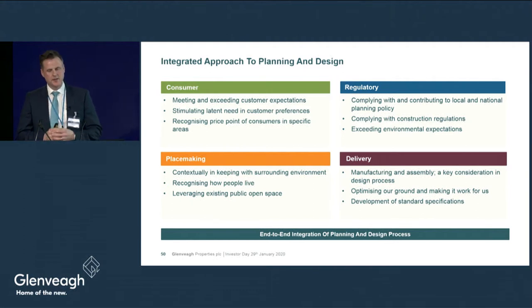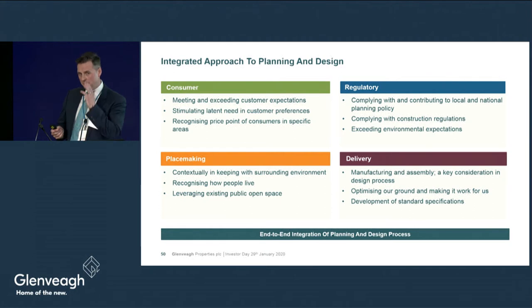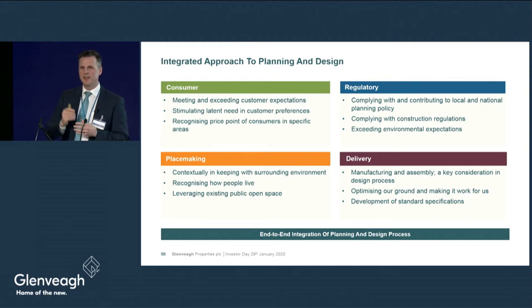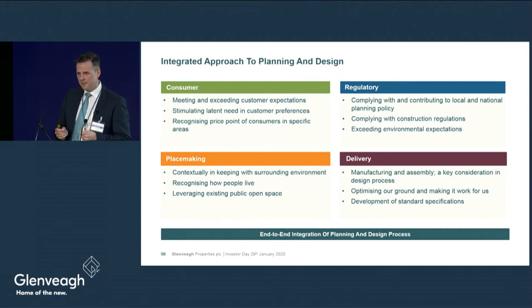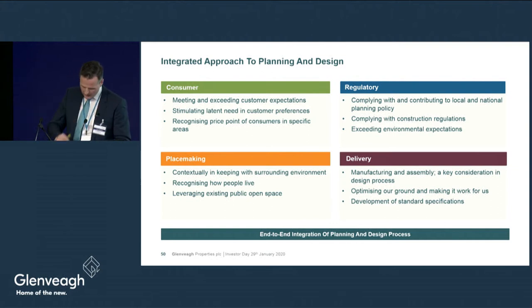In terms of construction regulations, Ireland is now at NZEB — near zero energy buildings — level, almost at the holy grail of a housing unit becoming a net contributor to energy rather than a net consumer. NZEB is not a problem for us; we've been there well over a year and are aiming above NZEB. The reason we're at NZEB is due to Tony and Fergus's meticulous attention to detail on cold bridging and air tightness across our housing developments.